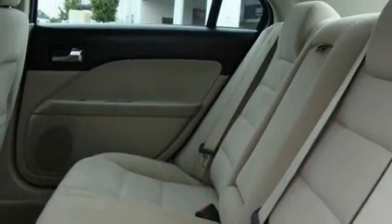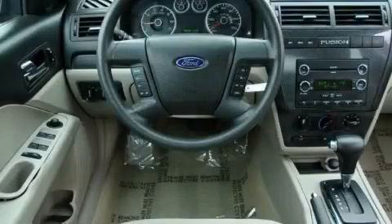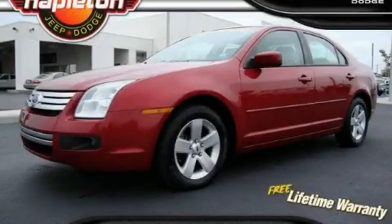It features a 2.3 liter 4 cylinder engine and an automatic transmission. With an EPA estimated rating of 29 miles per gallon on the highway, fuel efficiency is still high on the list of priorities. Stop by today and test drive this car for yourself.